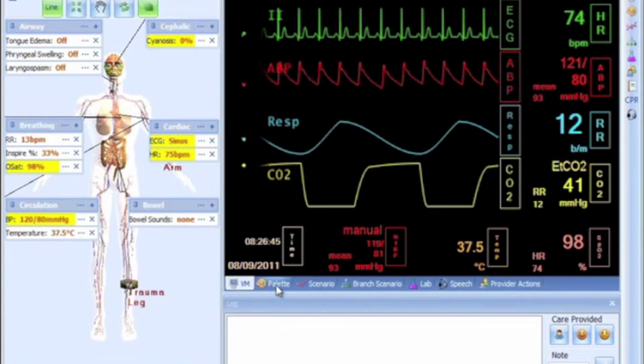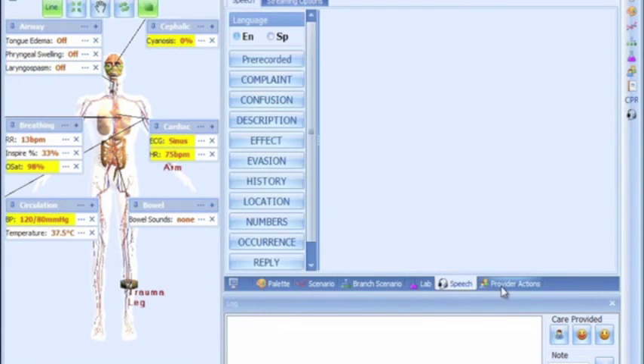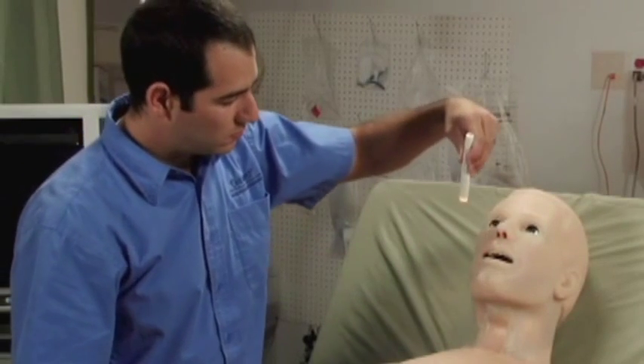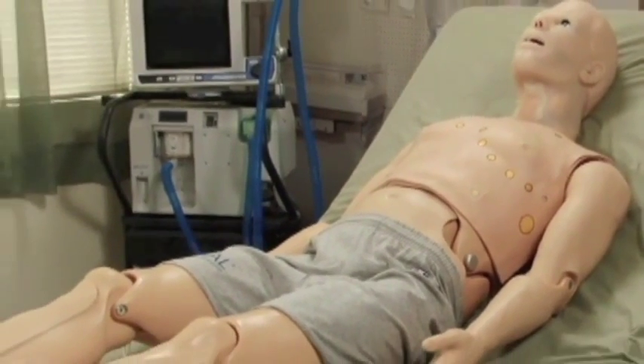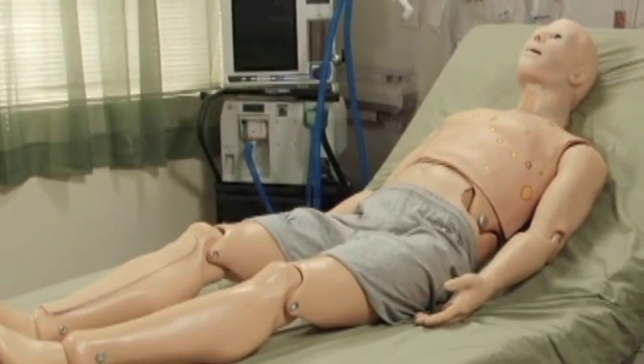Access each area, change physiologic parameters, and HAL's vital signs seamlessly transition using his powerful physiologic engine. Being the most advanced member of the HAL family, the S3201 combines the best of previous HAL simulators and more. So join us for a detailed look of HAL S3201, the simulator setting the bar for modern medical simulation.